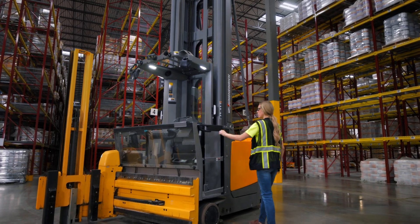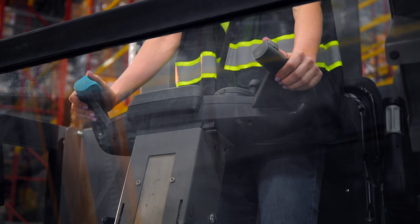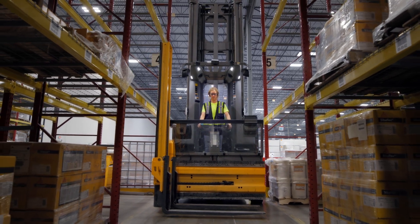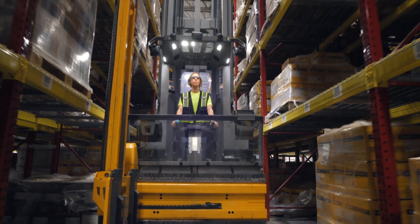Jung Heinrich EKX Turret Truck with Semi-Automated Warehouse Navigation System. Using the proven RFID transponder technology since 2007, the turret truck knows not only its current position in the aisle, but the precise location of every rack position.